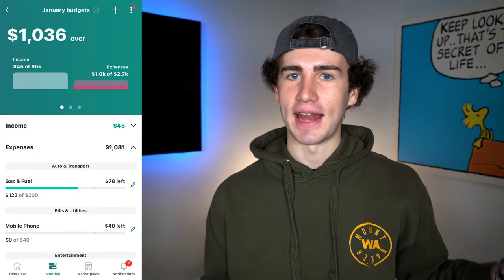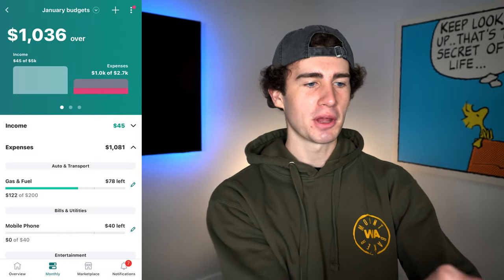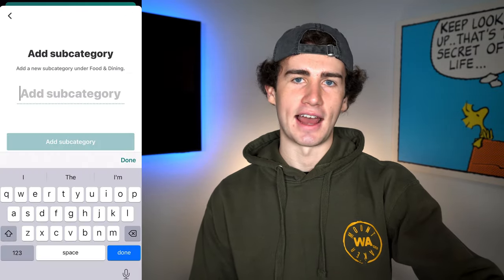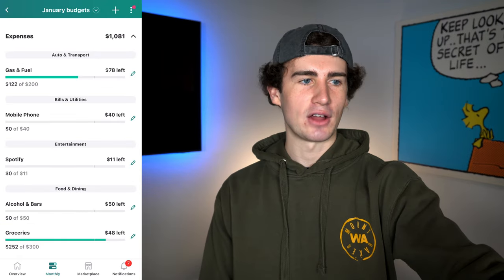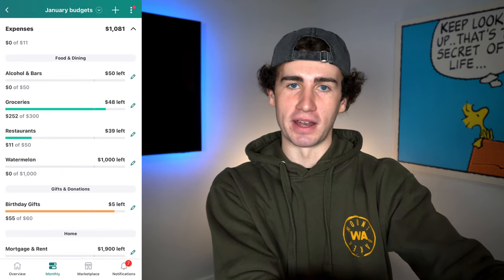You can choose from a main list of budget categories when creating or editing your budget, and you can create an unlimited number of customized budget subcategories to get even more specific with where you spend money. For example, let's say I spend a ridiculous amount of money on watermelon every month, so I want to separate that into its own category. I'll click the plus icon in the top right, scroll to food and dining, hit add a subcategory, name it 'watermelon,' and set a budget of $1,000 per month. Now heading back to the main budget, you can see the newly added category — we're going to be spending money here soon.